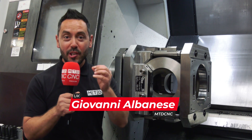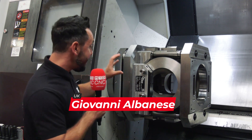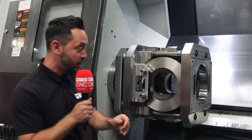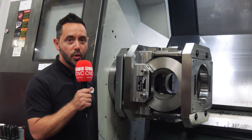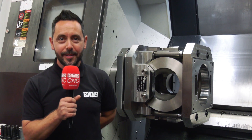Today I've travelled to Rotorval in Chippenham to take a look at this special bespoke fixture designed and manufactured from SMW Autoblock Tailbrook to manufacture some special valve bodies.